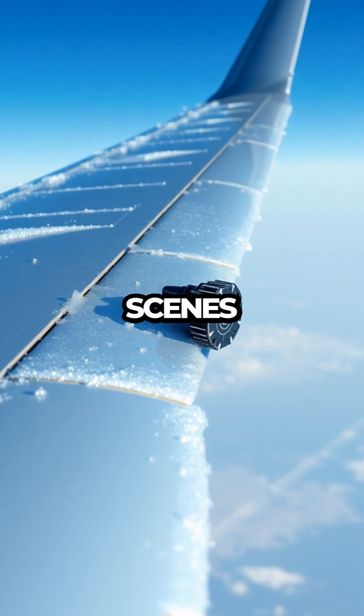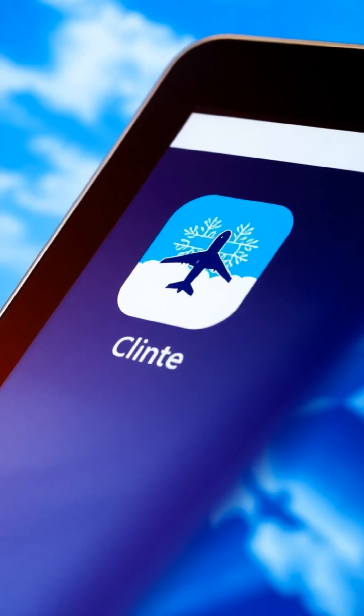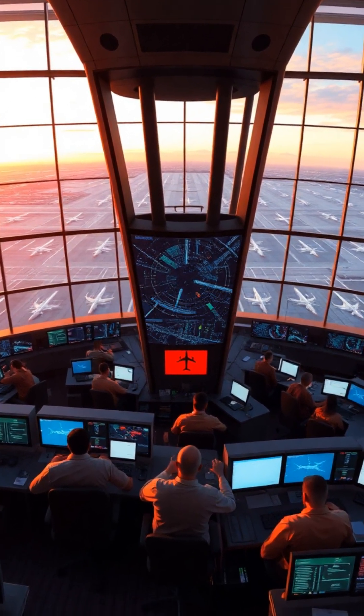Want more behind-the-scenes looks at what really keeps planes flying safely? Subscribe to the Climate Hub, where we turn weather chaos into clarity, one forecast at a time. Subscribe today — trust me, it's cooler than it sounds.